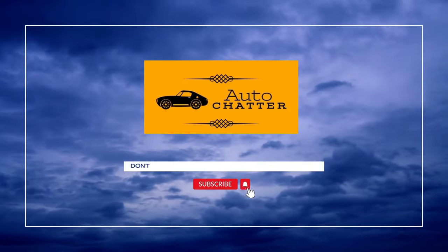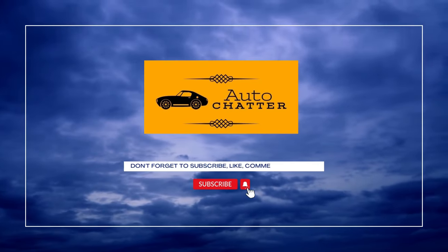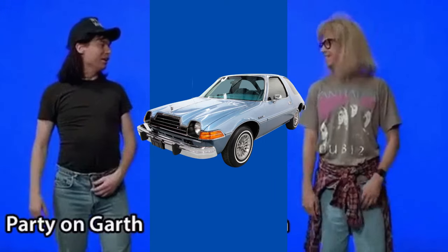As always, facts, opinions, and speculation will be given. Please give a like or subscribe if you enjoyed the video. Now let's crank up Bohemian Rhapsody by Queen and party on with the Pacer.